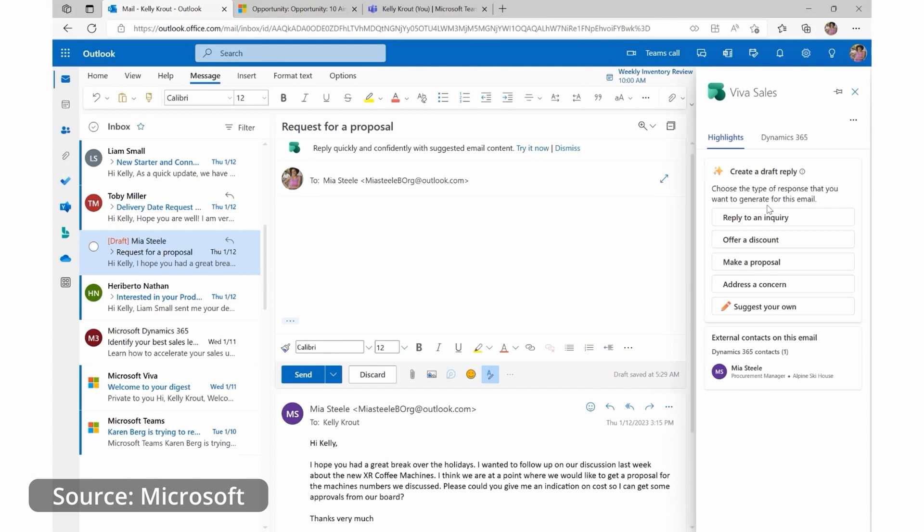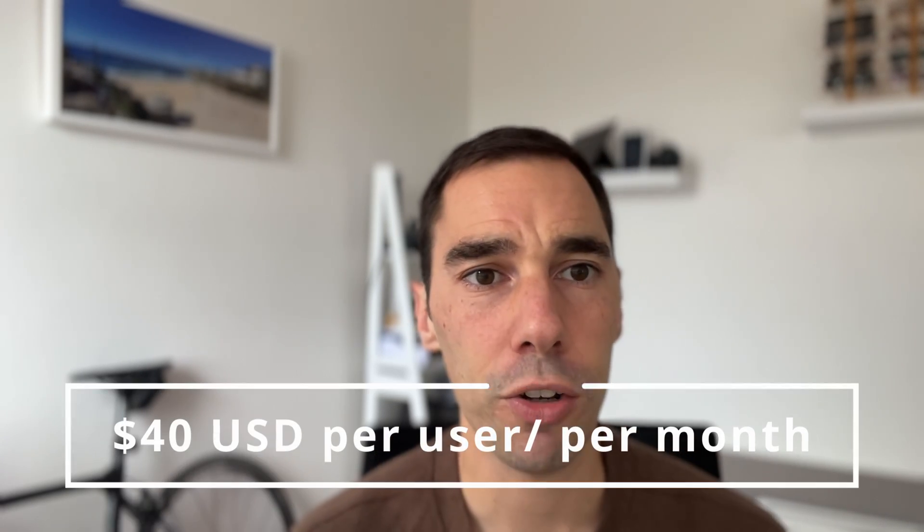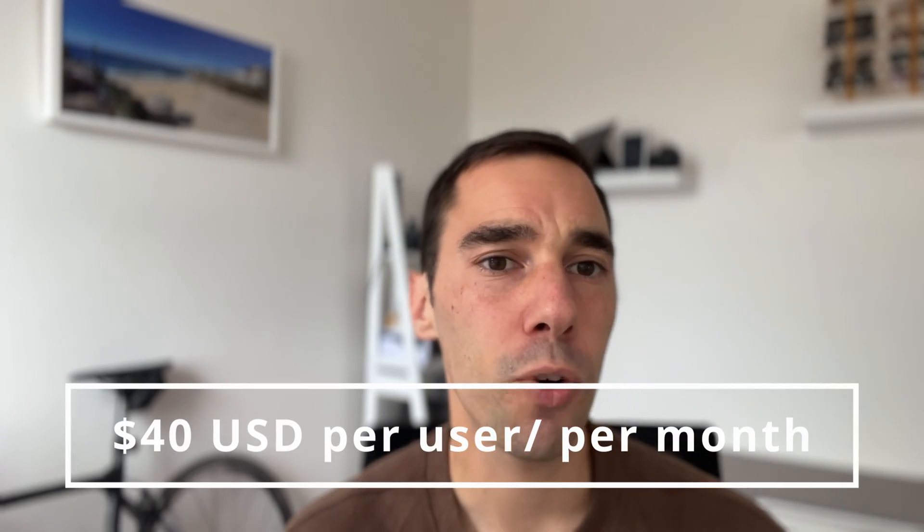Dynamics 365 Copilot is really for any organization wanting to improve the customer journey end to end — a tool that teams genuinely love using. If you're looking at Microsoft Sales Copilot, which is part of Dynamics 365 Copilot, you're looking at $40 USD per user per month, though access varies depending on your level of Microsoft licensing.